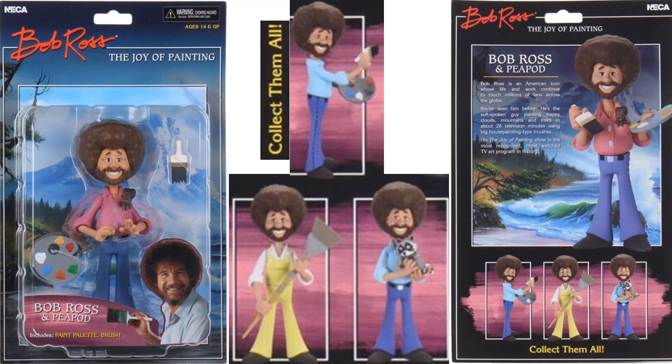On the back of the card, zoomed in, there are three other variants. You get a blue shirt version — two different blue shirt ones — one with the same paint palette and brush, and another one with a raccoon instead of a squirrel. And a third one with a yellow jumpsuit and a very large paintbrush that looks like a broom.